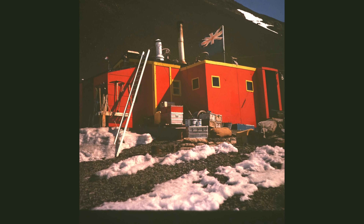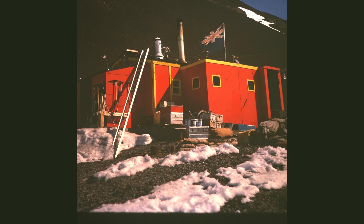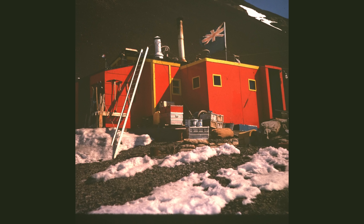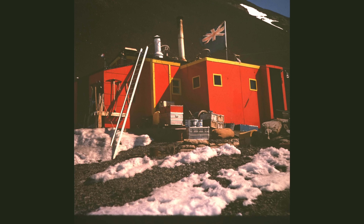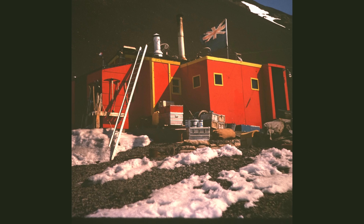That's Fossil Bluff — it was a summer base, just opened for summer where glaciologists and geologists used to make it their main camp and then go off from there.